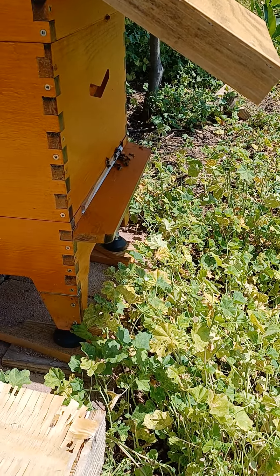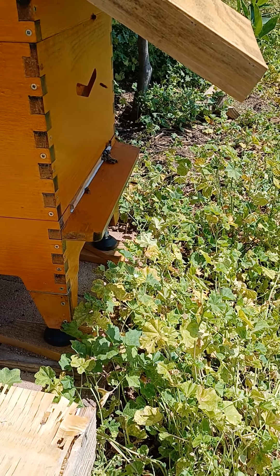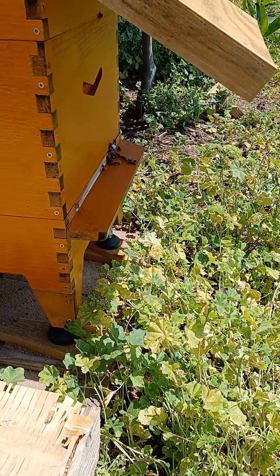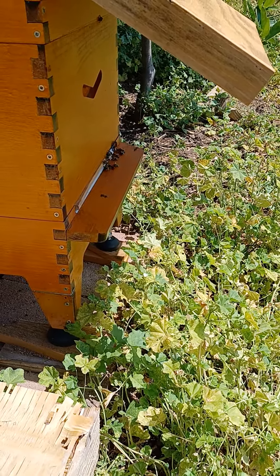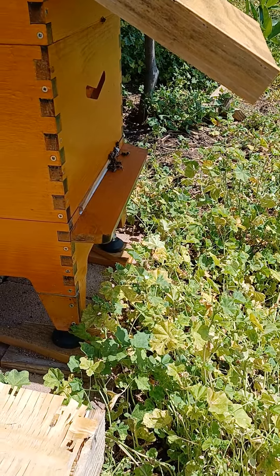I found the queen, I marked her, and the bees were just real chill. They surrounded the cage I had her in and everything was okay. I went through the hive and found four or five queen cups. There were no eggs in them, no nothing in them. I went ahead and left them because why destroy them if they might need them in the future?